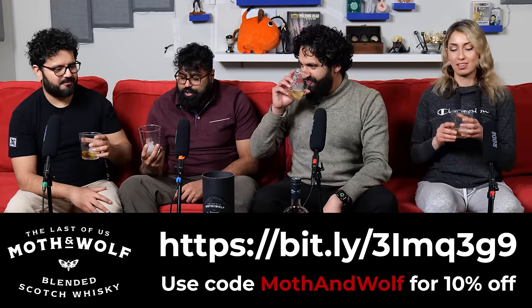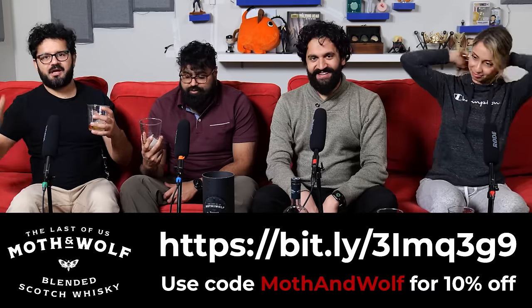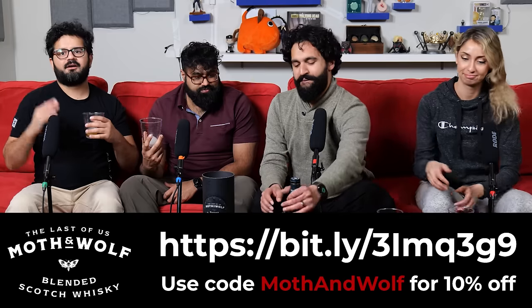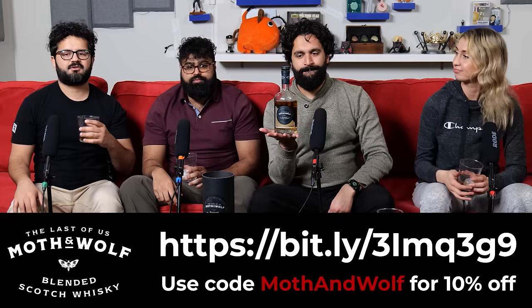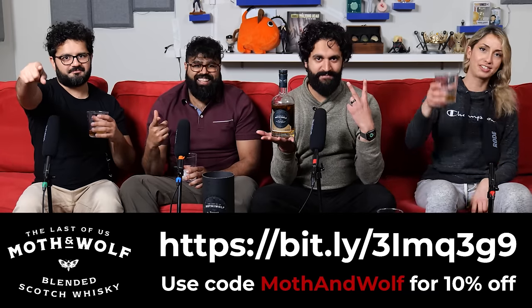Kevin Baumforth, you are a master. This is really good. Anyways guys, we're gonna get to the reaction. But if you want a bottle, they're limited edition, they're gonna be gone. Use code MOTHANDWOLF to get 10% off your purchase. Link is here in the video, also in the description. We'll also be featuring this on our social media. Thanks for joining us. Here we go to the reaction. Cheers to you guys.